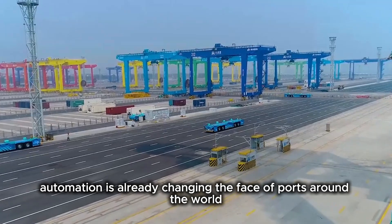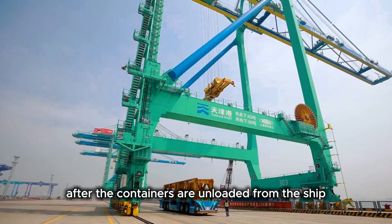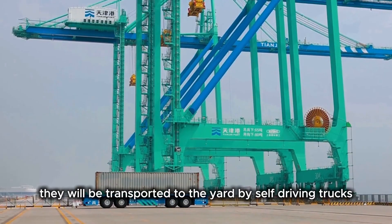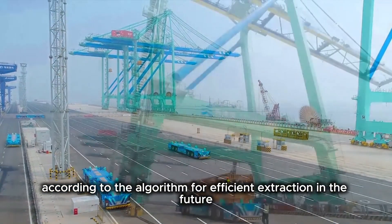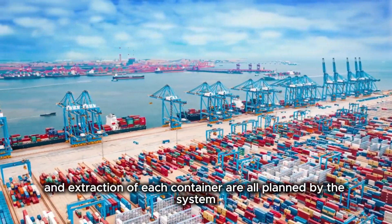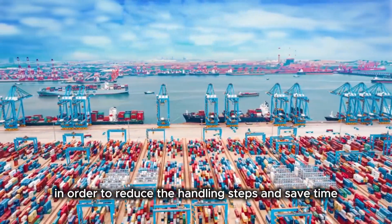Automation is already changing the face of ports around the world. In the Port of Rotterdam, after containers are unloaded from the ship, they are transported to the yard by self-driving trucks, and automatic cranes stack them according to an algorithm for efficient extraction in the future. The storage, movement, and extraction of each container are all planned by the system in order to reduce handling steps and save time.